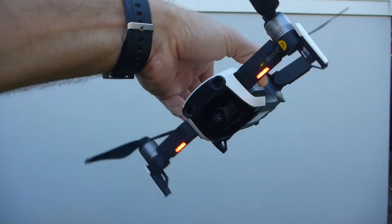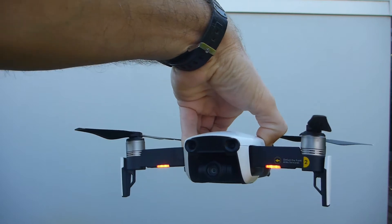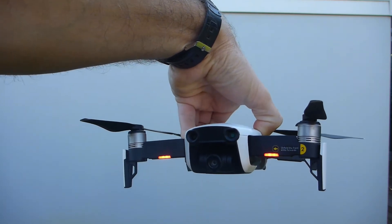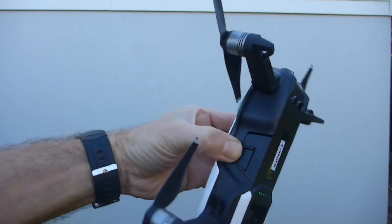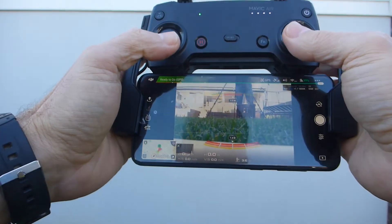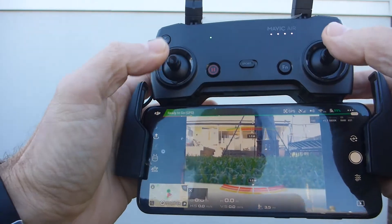So without further ado, I'm gonna fly this thing until the battery drains and see how close I get, after three years, to the DJI claimed 21 minutes. I don't think I'm gonna get close.